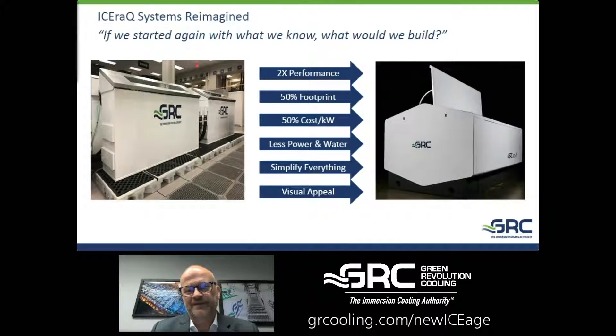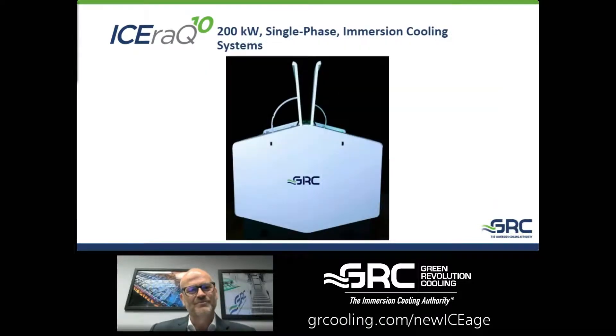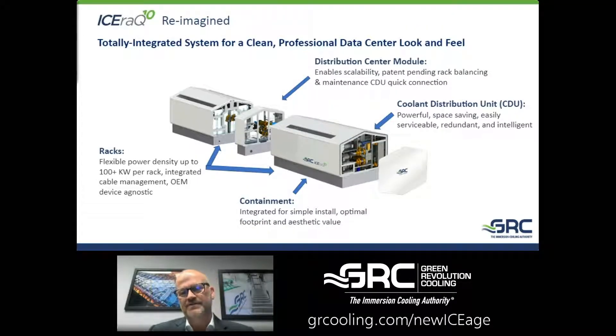We're excited about that and ready to get into the detail. Let me introduce you to the ICE Rack Series 10 200-kilowatt one-phase immersion system. You can see the end view of the system with its two doors open — we like to call that the gull wing view. We have a slide here that's just very high level to break out what it looks like.